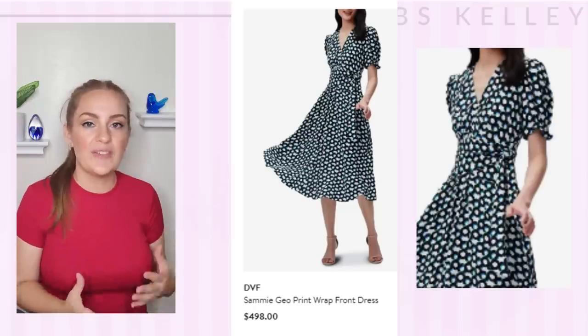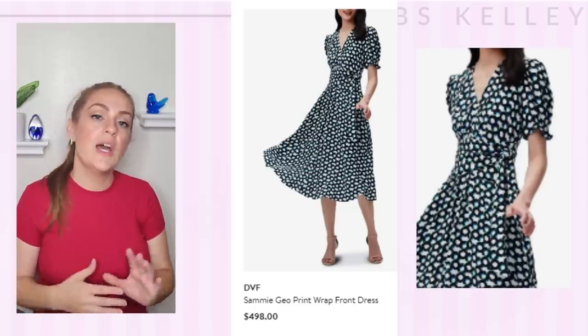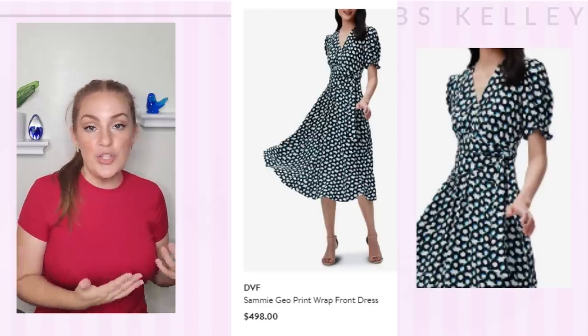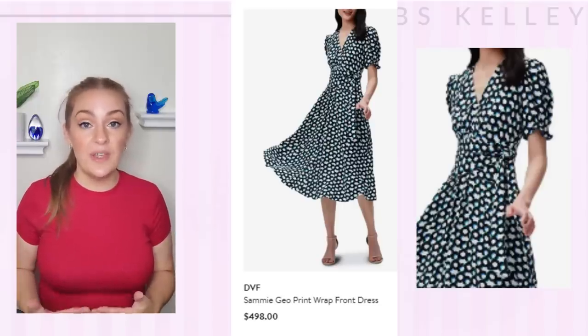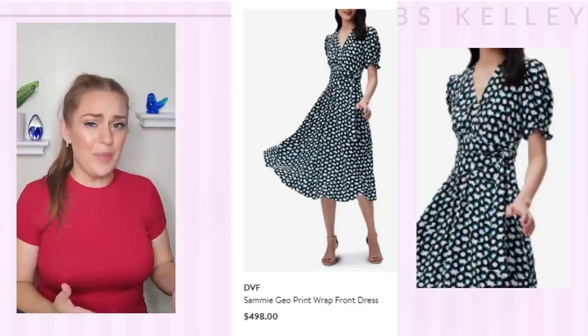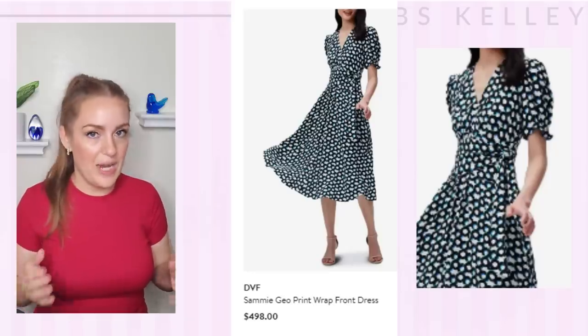Sometimes we see her in things that have just a little bit too much room in them, which can make her lean into a more matronly sort of look. Things that fit her really nicely or that can hug her body well do her more justice. Also, because she is a little bit more busty, sometimes you have to order a slight size up to fit the bust, but stretchier fabrics you can really get away with ordering true to size most of the time.